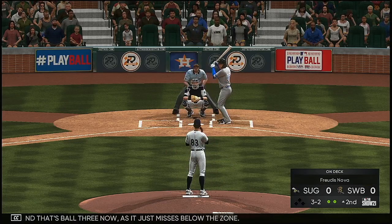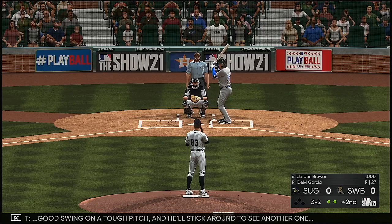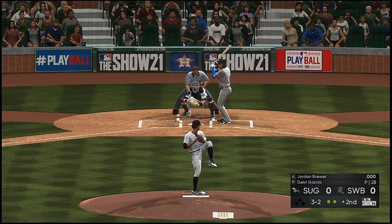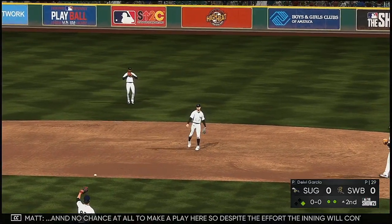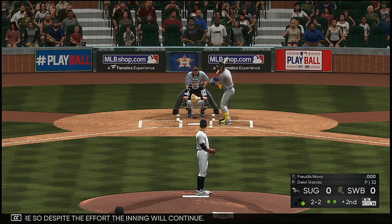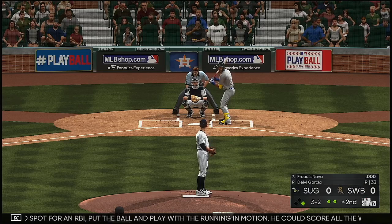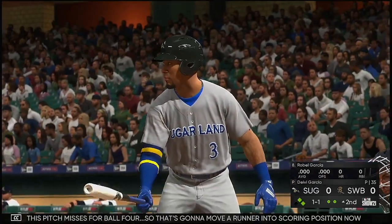Ball three just misses below the zone. Good swing on a tough pitch — he'll stick around. On a full count pitch, he hits it sharply on the ground; the fielder makes a diving effort and gets a glove on it but has no chance to make a play. The inning will continue at the plate for Yudis Nova. He takes ball three for a full count — good spot for an RBI with the runner in motion. That's going to move a runner into scoring position.